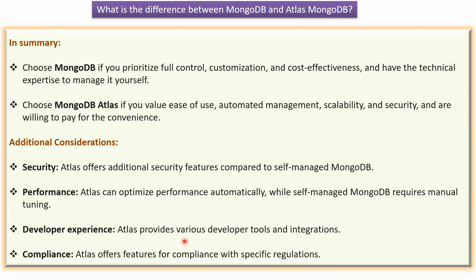The third one is developer experience. MongoDB Atlas provides various developer tools and integrations. The fourth one is compliance. MongoDB Atlas offers features for compliance with specific regulations.